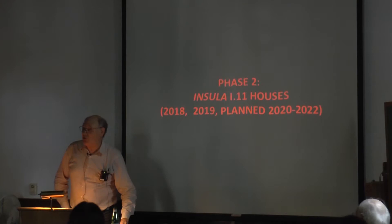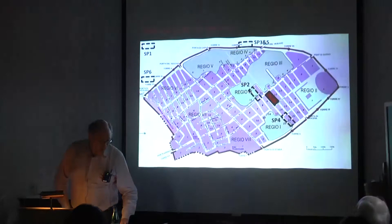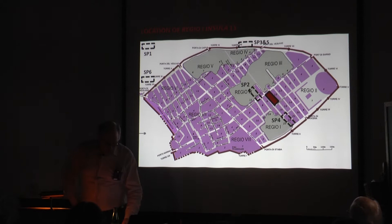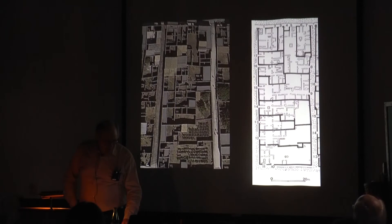We're in Regio 1, and Insula 11 is the set of properties that interest us. What I want to do is give you some background on this work, then look at some of our results. If we look at this plan of the town of Pompeii, I've blocked in for you there in red Regio 1, Insula 11 — very closely to the center of the town, but more in the eastern point of the football shape. I'm also showing you other places where the sub-projects from the first phase were carried out.